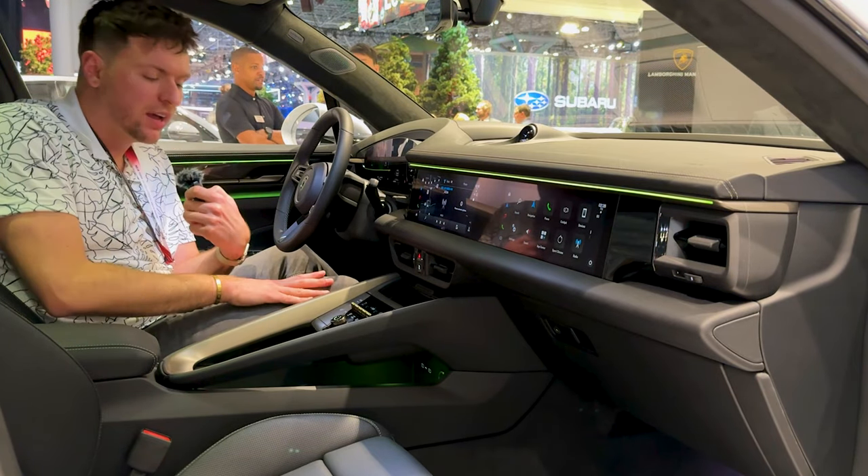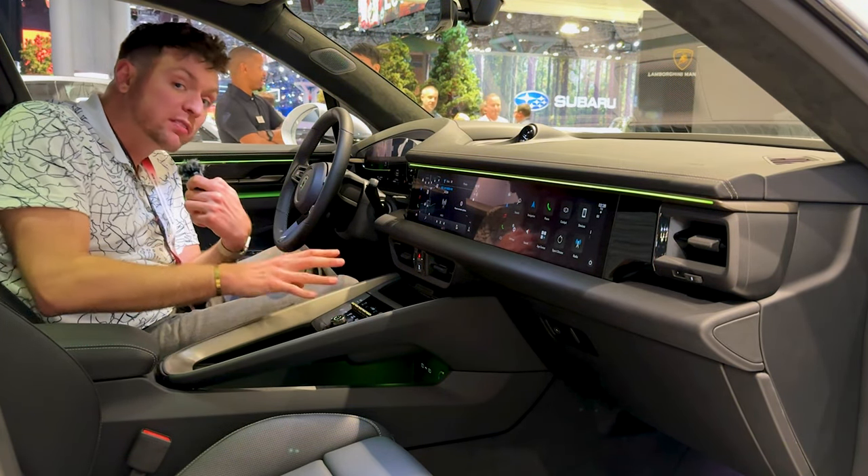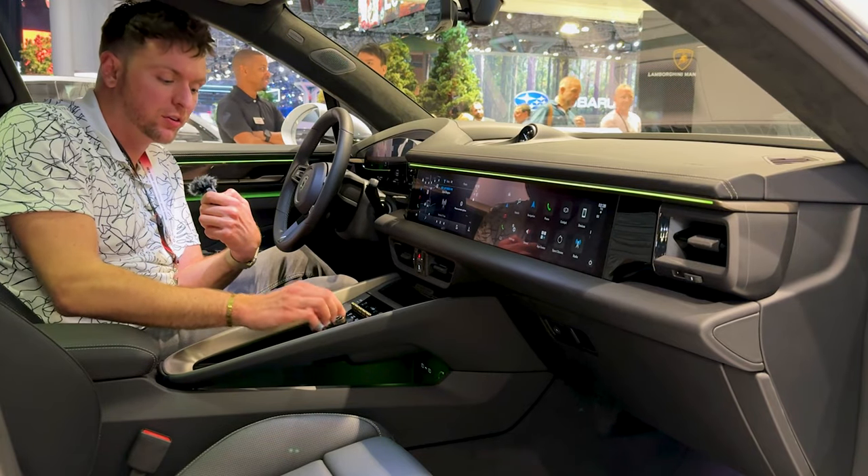Do you remember those BlackBerrys? Whenever you hit the button, even though it looks like it's just touchscreen, it actually gives you haptic feedback.